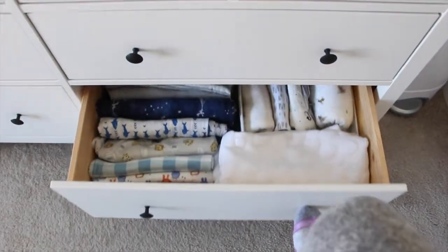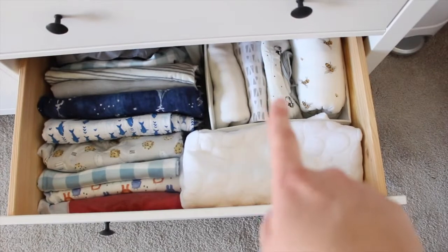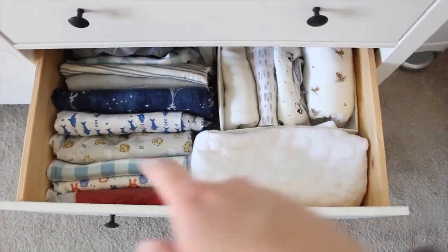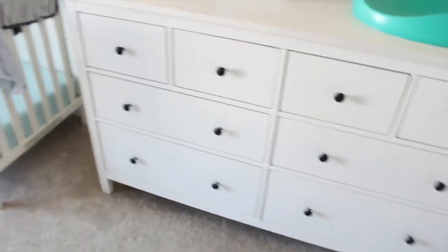The bottom drawer is just blankets. We have extra crib sheets in there, sleep sacks in a little container, and then these are all swaddle blankets. That's pretty much the dresser.